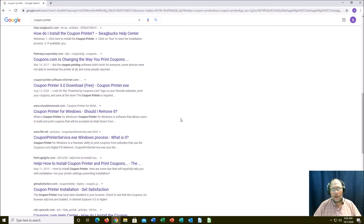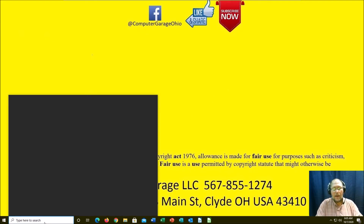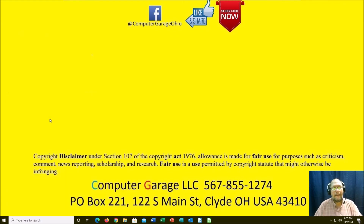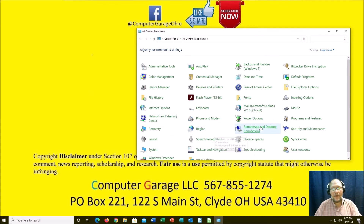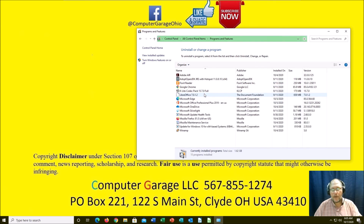Coupon printers — never use them. If you absolutely need to, install it, get your coupon, then go into your control panel, go to Programs and Features, find your coupon printer, and uninstall it. Don't leave it on there because it will track information even when it's not being used for coupons. Be safe, don't share your personal information unwillingly or unknowingly.